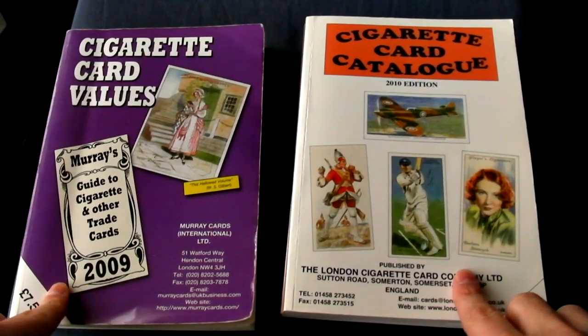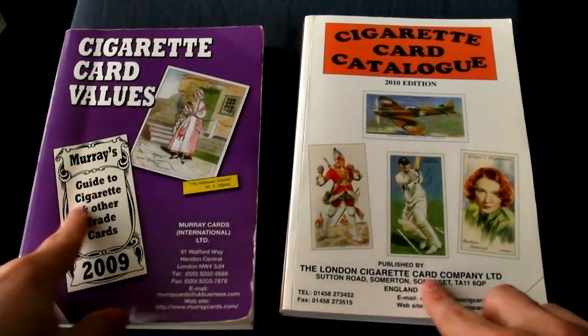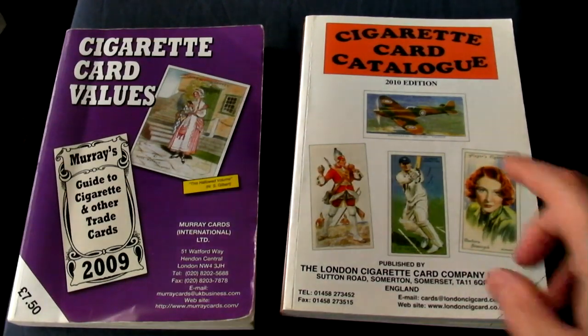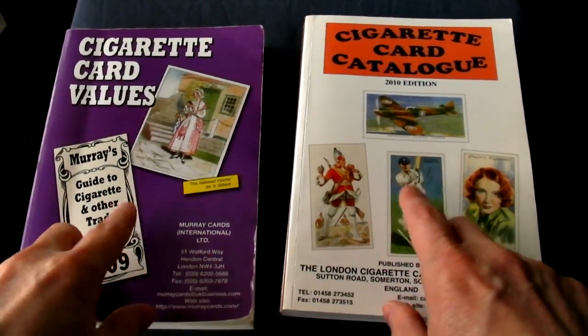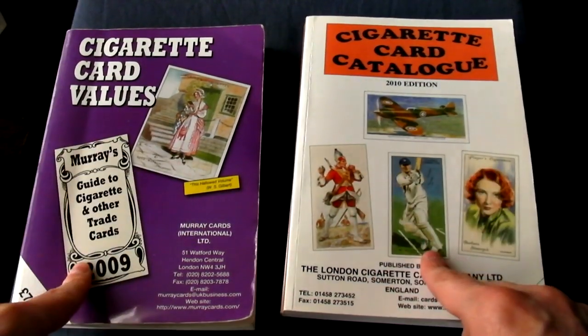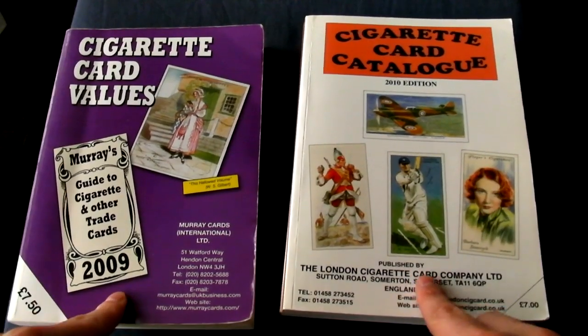Logically, the most knowledgeable people in the hobby are going to be the top dealers, because they're quite often collectors themselves and more cards are going to pass through their hands than anybody else's.